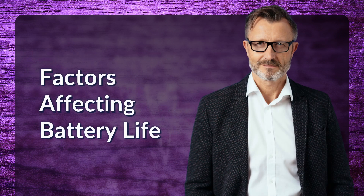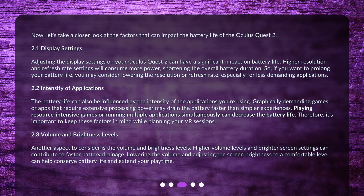Factors Affecting Battery Life. Now, let's take a closer look at the factors that can impact the battery life of the Oculus Quest 2. Adjusting the display settings on your Oculus Quest 2 can have a significant impact on battery life. Higher resolution and refresh rate settings will consume more power, shortening the overall battery duration. So, if you want to prolong your battery life, you may consider lowering the resolution or refresh rate, especially for less demanding applications.